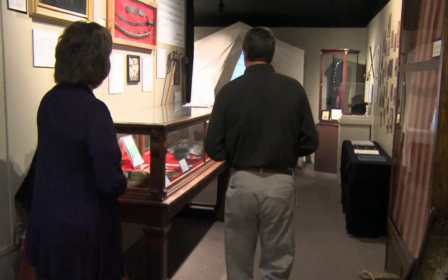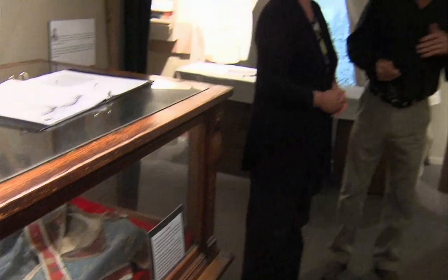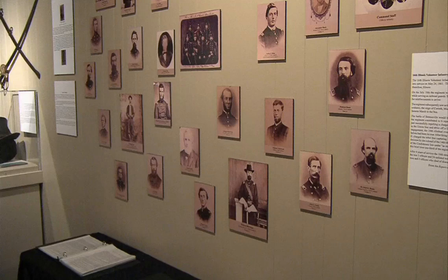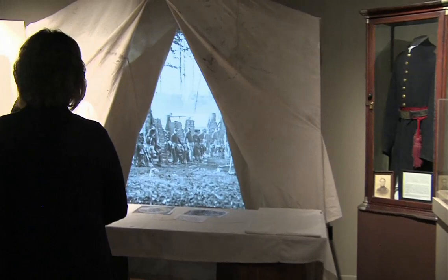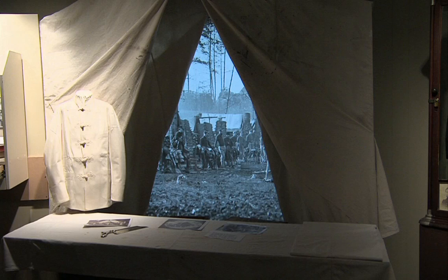We're going to go through this case particularly — it has some interesting local tie-ins. The Civil War was not only the focal point of Lincoln's life, but the focal point of the entire nation's life for about four years. Now this is outstanding. What you've attempted to do here is have you looking out from a physician's tent, through the back wall into the rest of the camp. How did you get that effect?